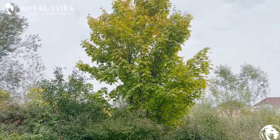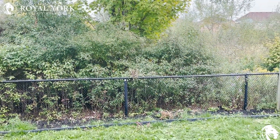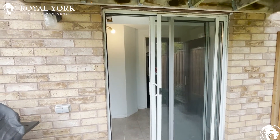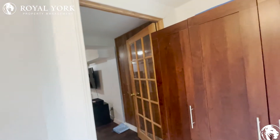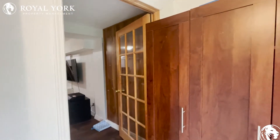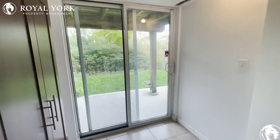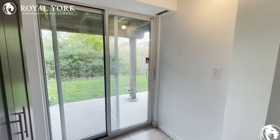Hey everybody, welcome to this beautiful backyard leading on to conservation. This is Joseph. I am here at 30 Lone Star in Brampton, Ontario. This is for the basement unit with the walkout entrance. Please join me on this quick virtual tour of this beautiful one bedroom property. It is available — we just took it on — it is an incredible unit, so please don't miss out on this opportunity.